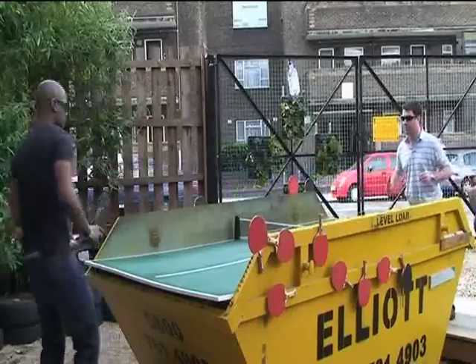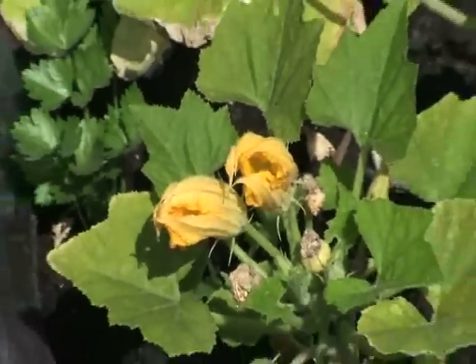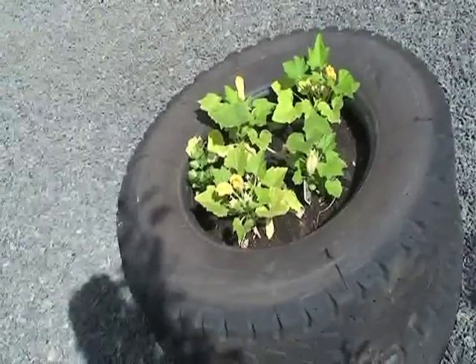The orchard was developed for the London Festival of Architecture by, among others, the Wayward Plant Registry, a group of volunteers who rehouse and exchange unwanted plants. I met up with landscape architect Heather Ring of the registry to find out more.